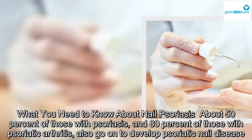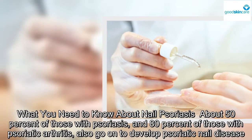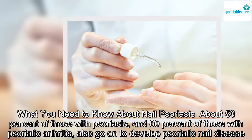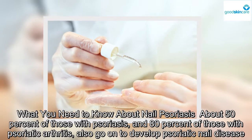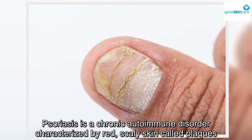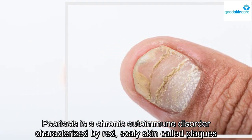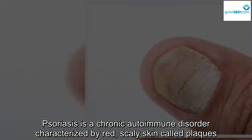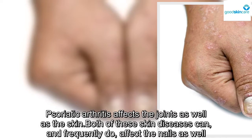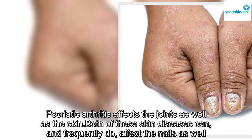What you need to know about psoriatic nail disease: about 50% of those with psoriasis, and 80% of those with psoriatic arthritis, also go on to develop psoriatic nail disease. Psoriasis is a chronic autoimmune disorder characterized by red, scaly skin called plaques. Psoriatic arthritis affects the joints as well as the skin. Both of these skin diseases can, and frequently do, affect the nails as well.